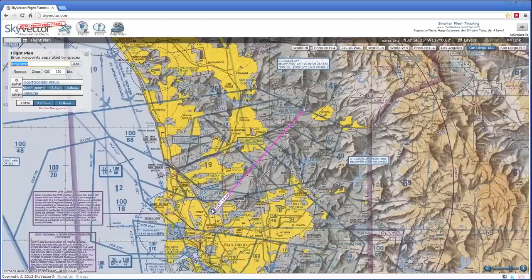Looking at the straight line between the two airports, right away we'll notice that it crosses through this big complicated set of blue lines, which represent the Class Bravo airspace over both San Diego International Airport as well as Miramar Marine Air Station, which is located just north of Montgomery Field. Just as a reminder, the airspace around the Bravo is divided up into sections which each cover a different set of altitudes. This section right here, for example, covers from the surface all the way up to 10,000 feet.